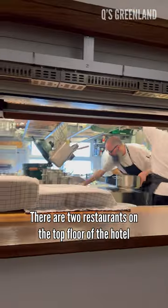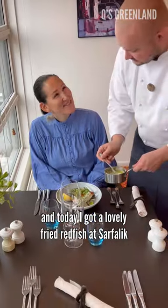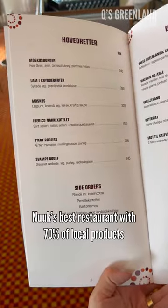There are two restaurants on the top floor of the hotel. Today I got a lovely fried redfish at Saak Felik, Nuuk's best restaurant, with 70% of local products.